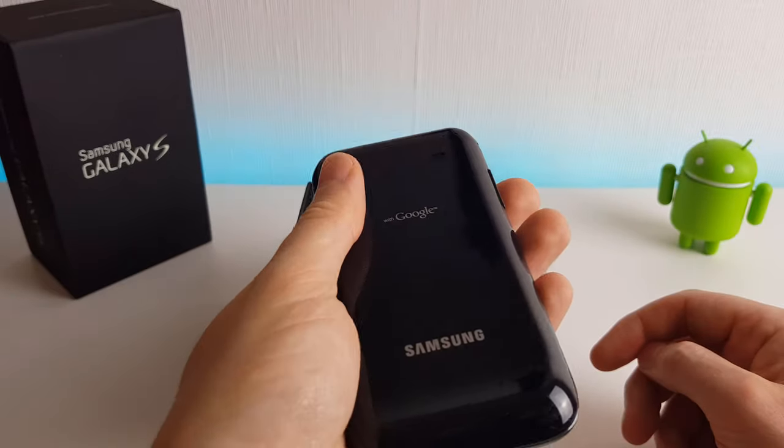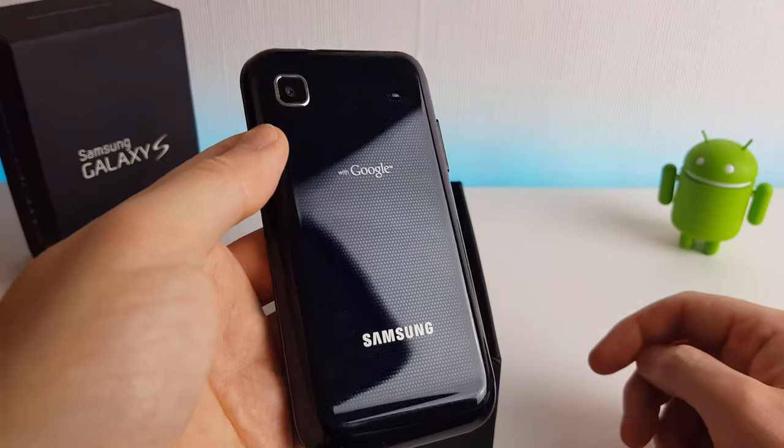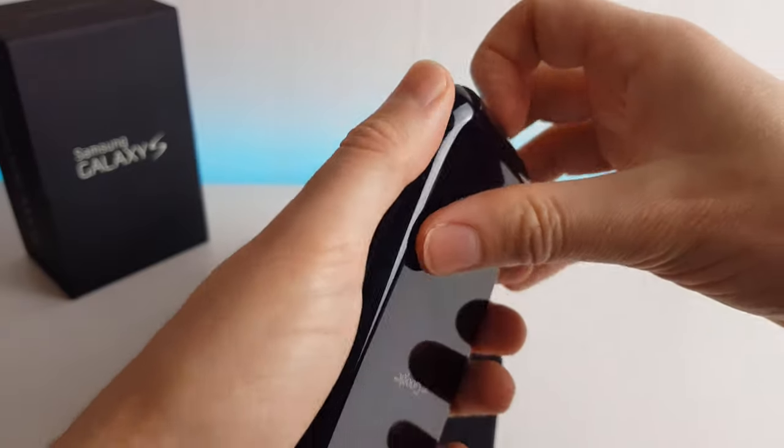I must say this phone feels nice, really nice. It's smooth and just sits perfectly in the palm of your hand. Anyway, enough about the feel of it — let's take the back off and have a look inside.